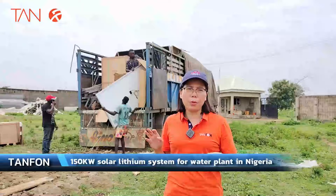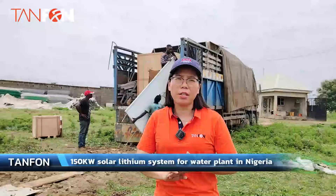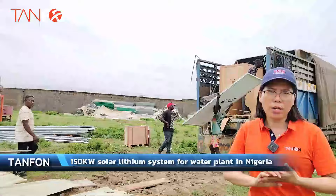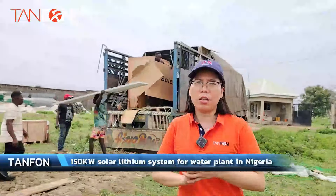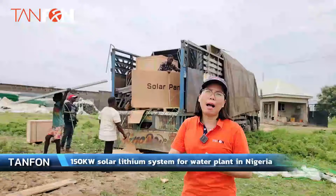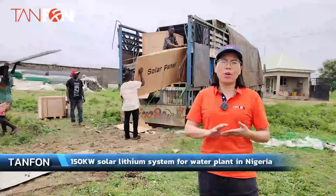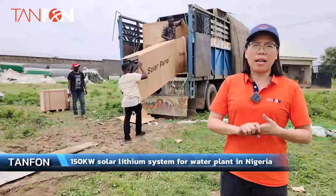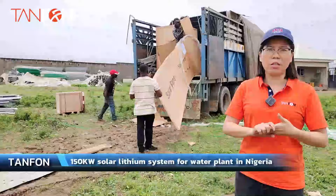It will help you to extend double the warranty and lifespan for the solar system. Our Tienfeng solar system ensures that our solar system maintains totally full power of the panels, inverter, and batteries for a very long lifespan.